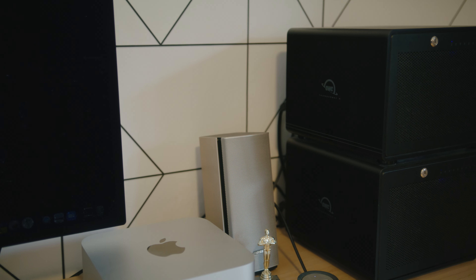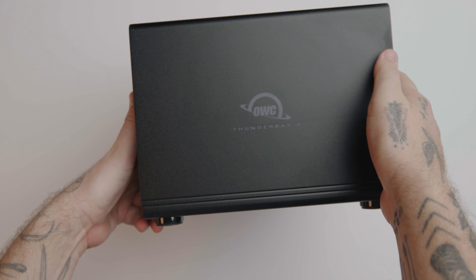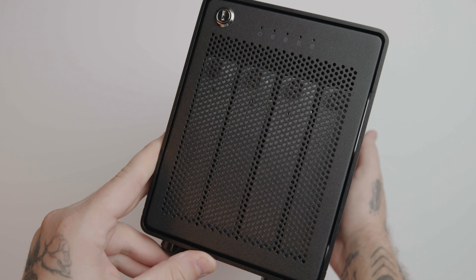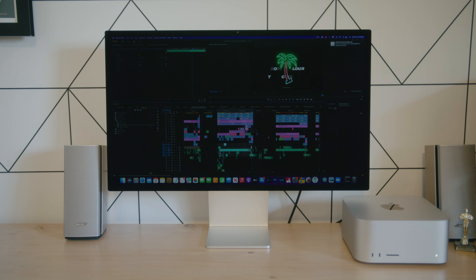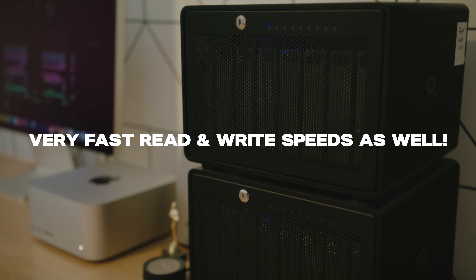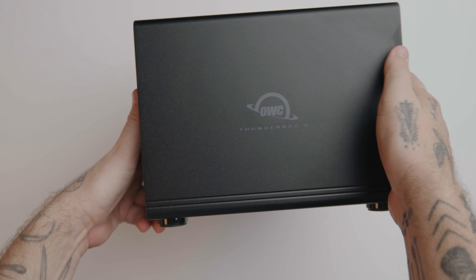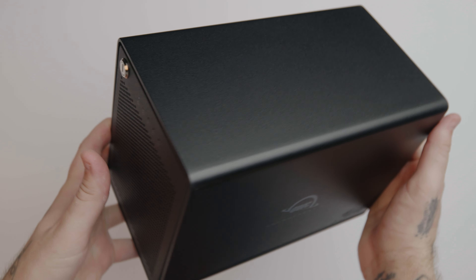Thunder Bay is a massive storage solution. You can do RAID, or you can simply use it to archive your footage. The cool thing is typically in larger storage solutions you kind of suffer a little bit on the megabits per second, but I'm also getting scary fast read and write speeds to this drive. So I'm not only storing 70 plus terabytes of footage on this thing, but I'm also editing off it in real time.